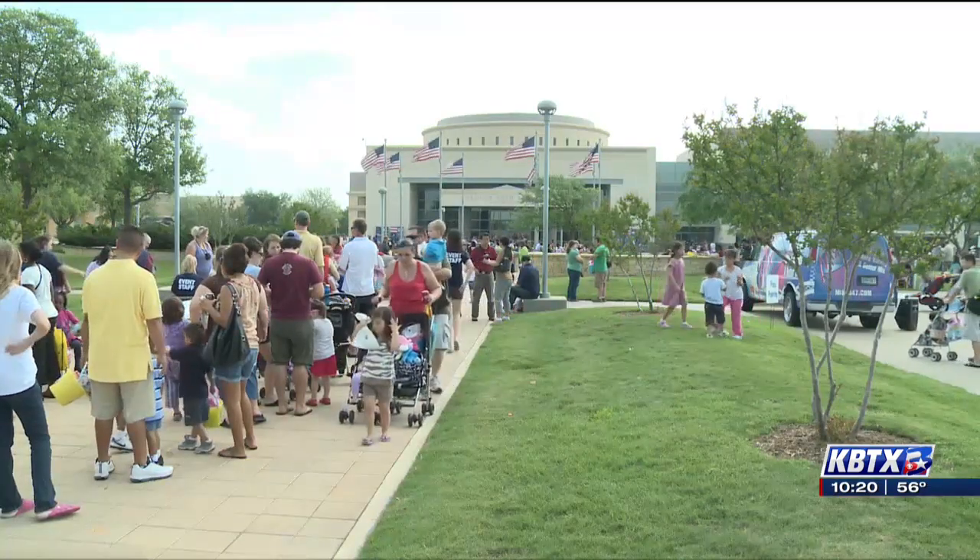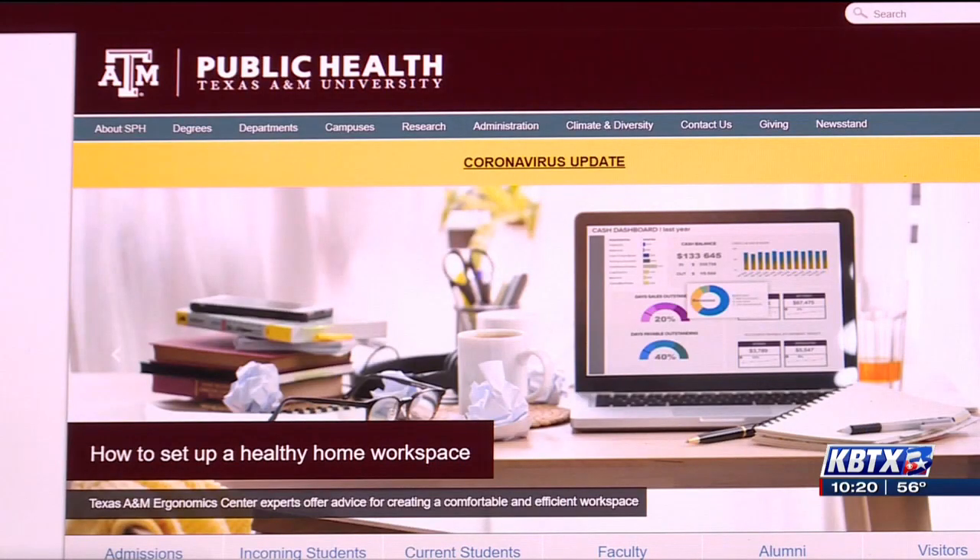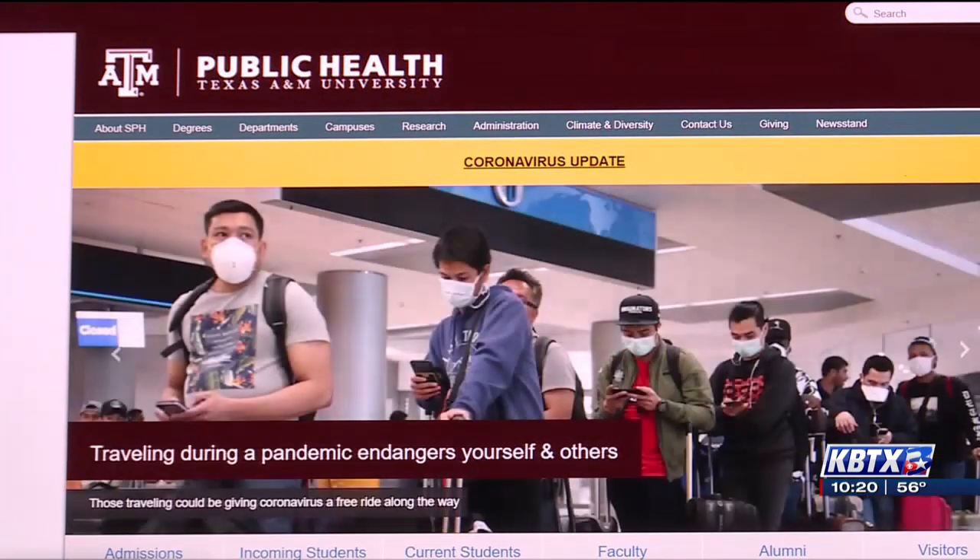Cote says it will also benefit citizens in understanding why we're asked to do things — why shelter in place, why quarantine, why social distance. The model isn't available yet, but once it is, it can be viewed on the School of Public Health's website.